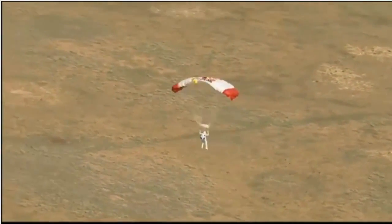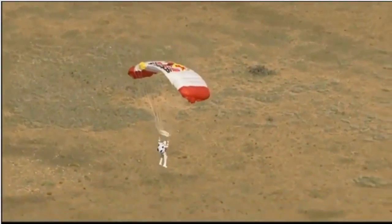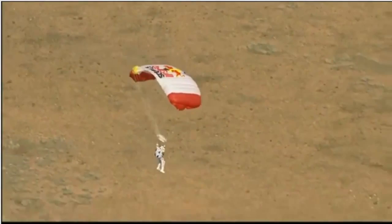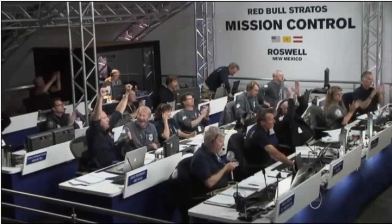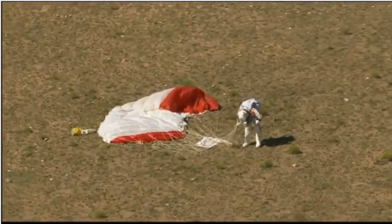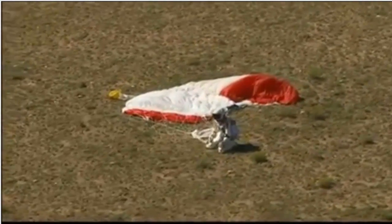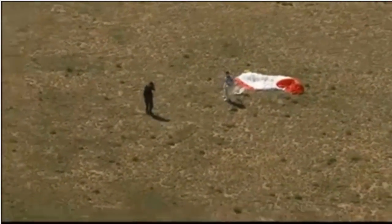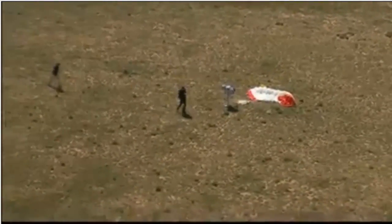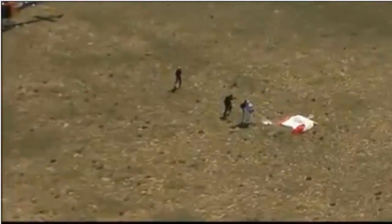So he certainly got the highest jump mark that he was after. We'll find out about the Mach. Did he break the speed of sound as he hoped? Here he's coming. And there you can see by the approaching shadow — he's just about there. And he's down on the earth. Safely back. To the world record holder. Mission Control shows recovery crew is at Felix's location. Also, Mission Control shows the balloon has been cut from the capsule and the capsule is on its descent.